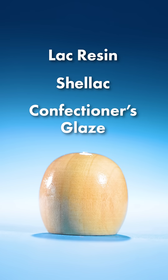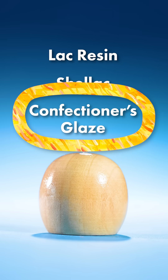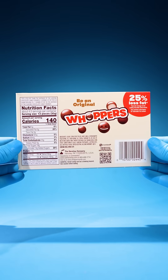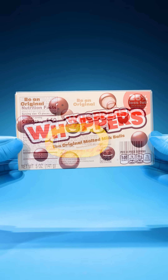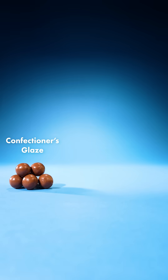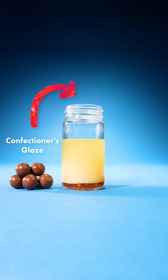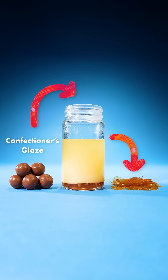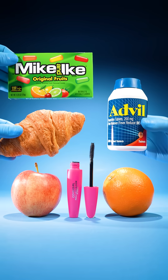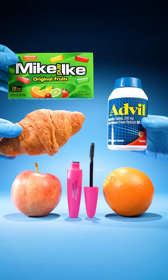Shellac, and Confectioners Glaze. Confectioners Glaze is listed in the ingredients of this candy. So, this candy gets its shiny coating from a material that oozes out of tiny insects. Guess which of these products are also glazed with insect secretions?